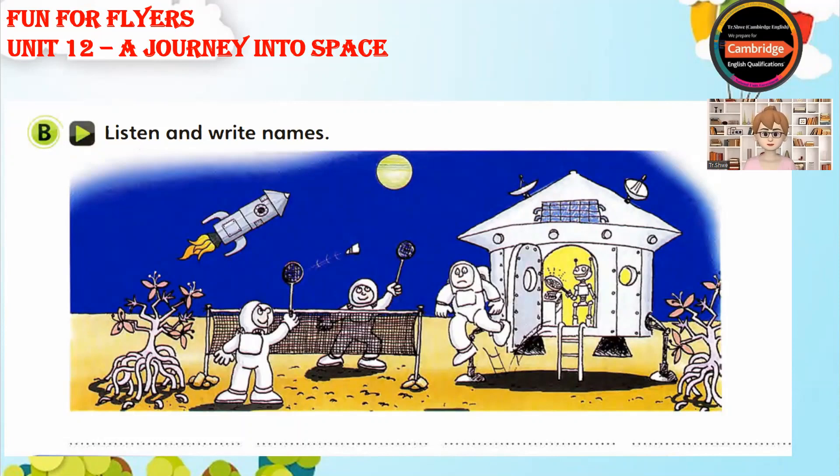The astronaut that's jumping out of the rocket has a really unusual name too. He's called Paviol. That's P-A-V-I-O-L.